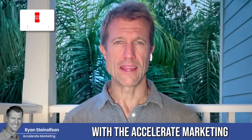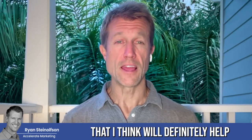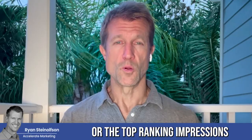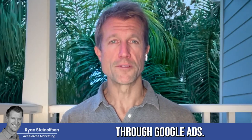Hey, Ryan Stileson here with Accelerate Marketing, and I have some really important news and updates for Google Local Service Ads that I think will definitely help you guys understand how well you're doing on the Local Service Ads platform. Up until now, the total impressions or the top-ranking impressions that you had or were able to get information on was only available through Google Ads.